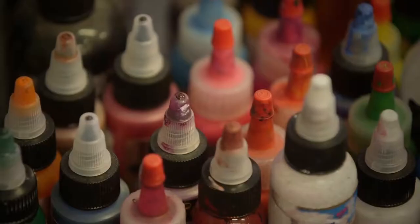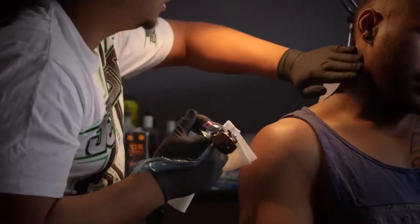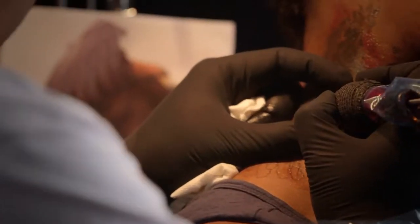A tattoo is balls of ink that are injected into the superficial layers of the skin. These balls of ink are captured by immune cells and stored in those immune cells, but the balls of ink are too big for those immune cells to digest and carry away, so they get stuck in the skin inside these immune cells.